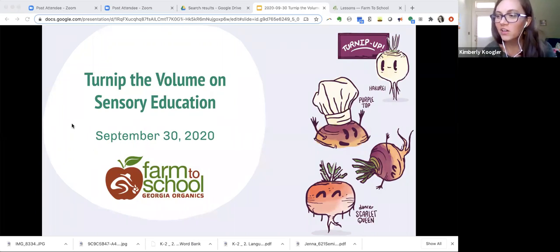Every year, we at Georgia Organics create a campaign to celebrate National Farm to School Month and to encourage kids to grow, cook, eat, and learn about a fruit or vegetable. With all of the learning taking place outside of schools lately due to the pandemic, we've decided to turn up the volume on sensory education to encourage teachers, parents, community members, and those who may have unexpectedly found themselves in the role of educator this year to enjoy some non-screen time sensory-based learning.